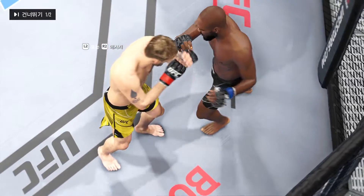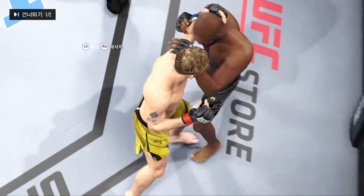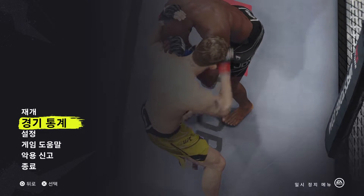What a five minutes it was, DC. Take us through the replay. The story of the round was the knees.